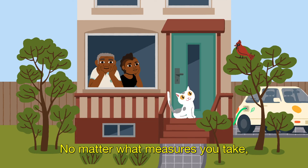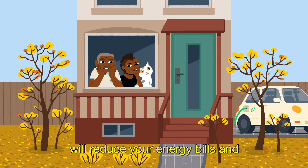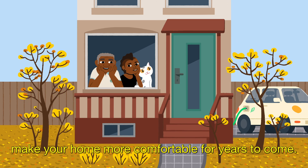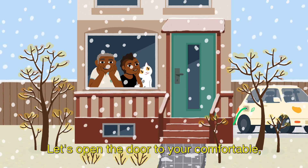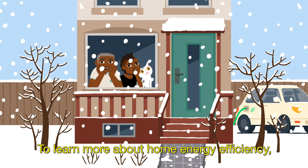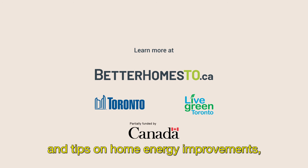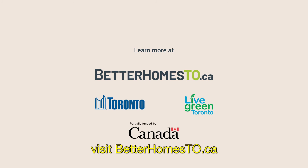Combining solar power with battery storage is a great way to make your home more resilient. No matter what measures you take, improving the energy efficiency of your home will reduce your energy bills and make your home more comfortable for years to come. Let's open the door to your comfortable, climate-friendly home. To learn more about home energy efficiency and tips on home energy improvements, visit betterhomesto.ca.